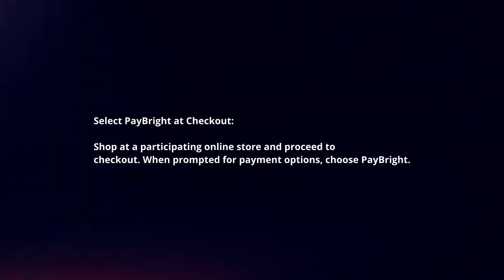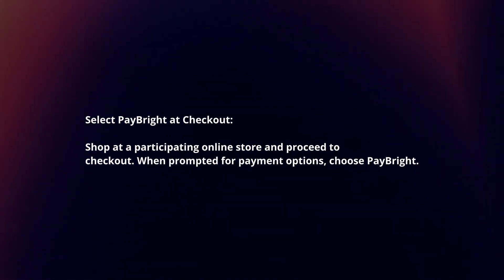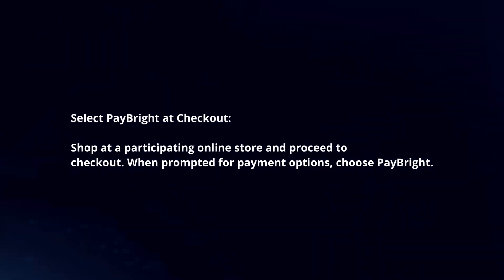To use Paybrite, shop at a participating online store and proceed to checkout. When prompted for payment options, choose Paybrite.